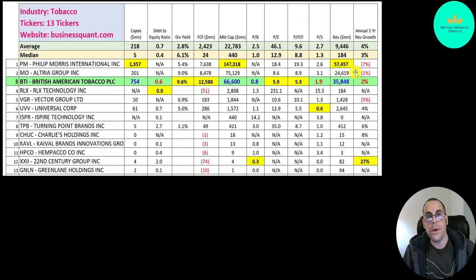BTI is still growing — it's small, about 2% — but Philip Morris and Altria are actually contracting, getting smaller. Less and less people smoke, especially in America; smoking is not nearly as popular as it was in the 50s and 60s. But more people are vaping and using alternative products, and that's where companies like BTI can pick up market share.